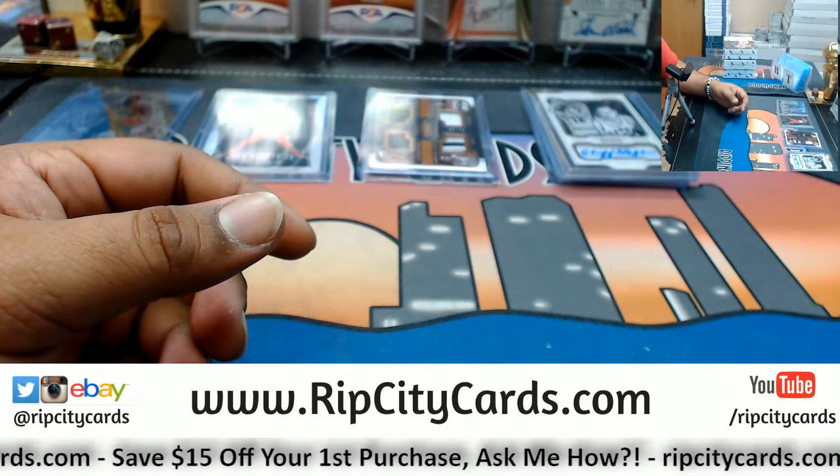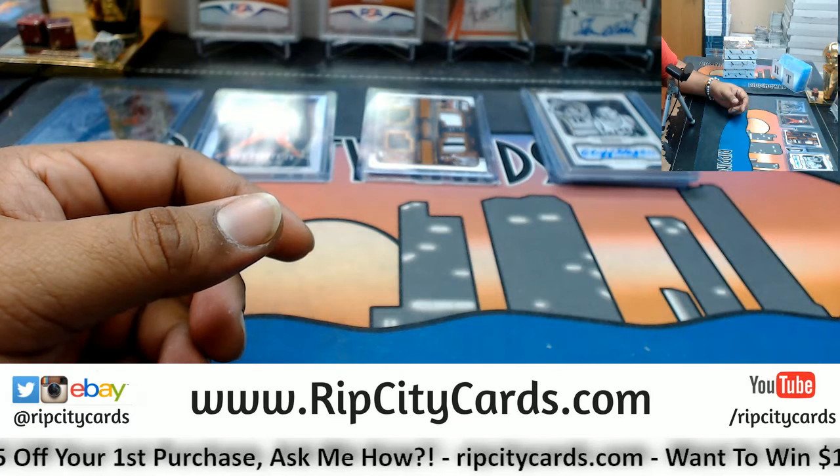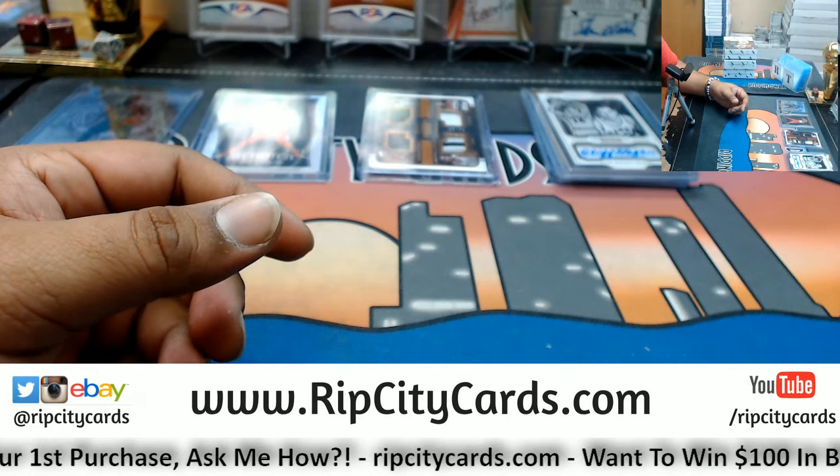My boy thinks he wants to pick up another box, but we'll go ahead and start another video for that one. Thank you Matt, we'll get that out to you bro.